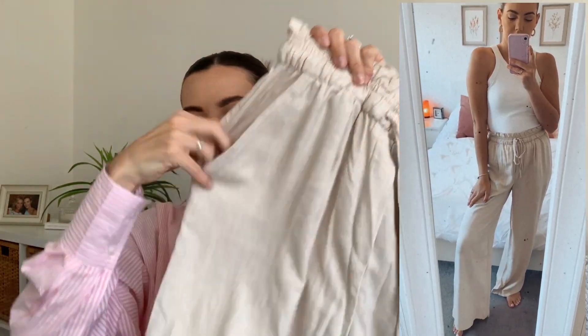I wanted it to look kind of cinched in and then down into that straight trouser. They also have pockets! It's this lovely colour — I just feel like with a nice white or black crop top, sandals, nice jewellery, and a little bag, it's just a must, isn't it?